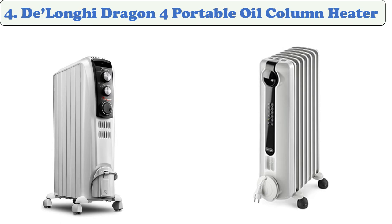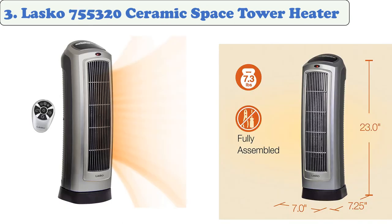Its surface is low heat, which could prevent burns if it gets touched by accident. Its anti-frost feature will turn the heater off if the temperature drops below 5 degrees. At number three: the Lasko Ceramic Space Tower Heater.